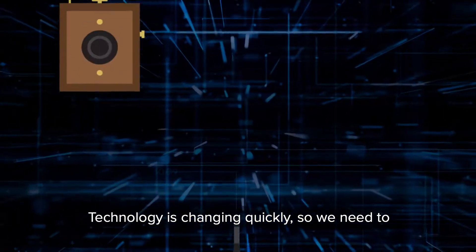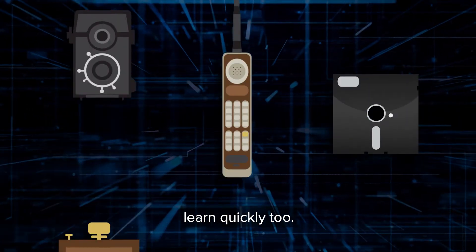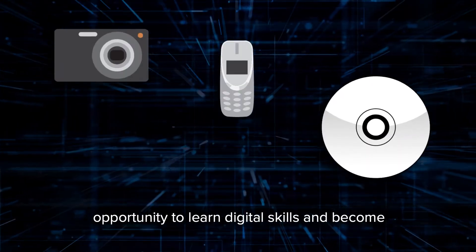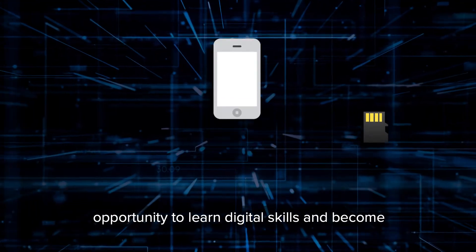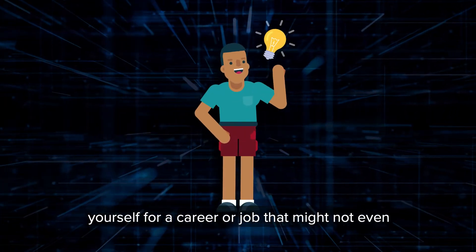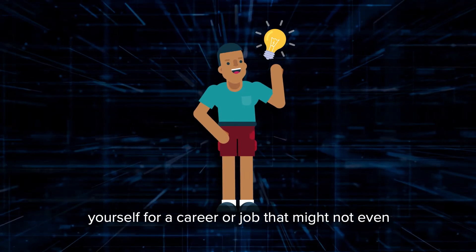Technology is changing quickly, so we need to learn quickly too. To be future ready, it is important to embrace the opportunity to learn digital skills and become confident as you start to prepare and develop yourself for a career or job that might not even exist yet.